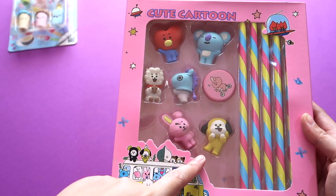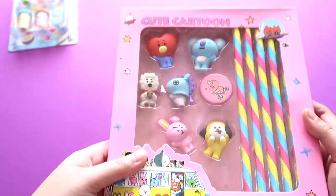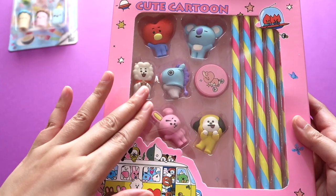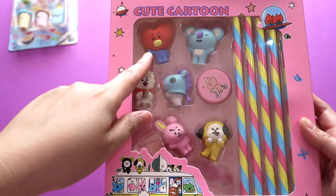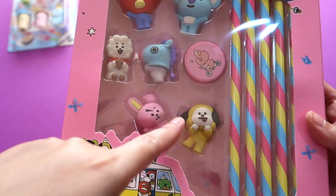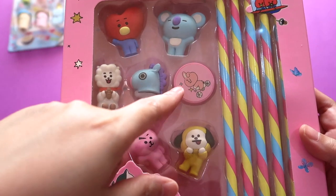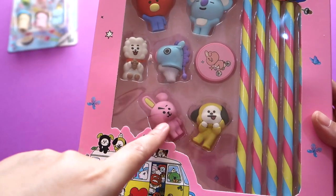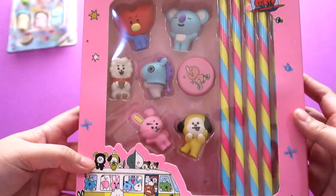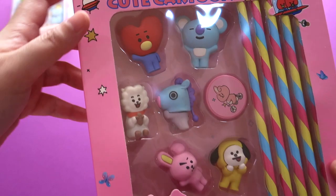So these are the pencils — I'm not sure if they have erasers, but we have 1, 2, 3, 4, 5, 6 erasers. Shooky is absent! So we have Tata, Koya, Mang with the mask, RJ, Kuki, Chimi, Chimmy — Jimin — Jungkook, and a cookie eraser. Very cute! It's a shame Shooky isn't here. The erasers look so well made.